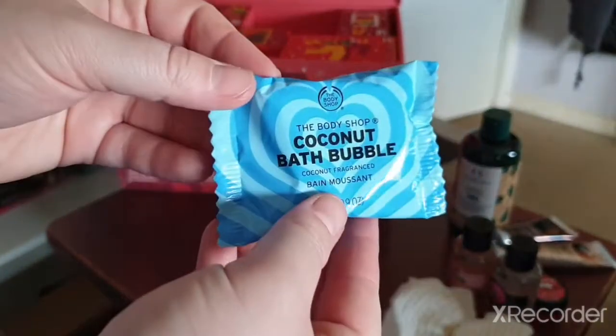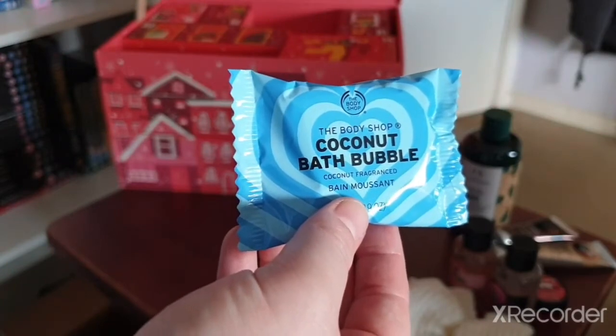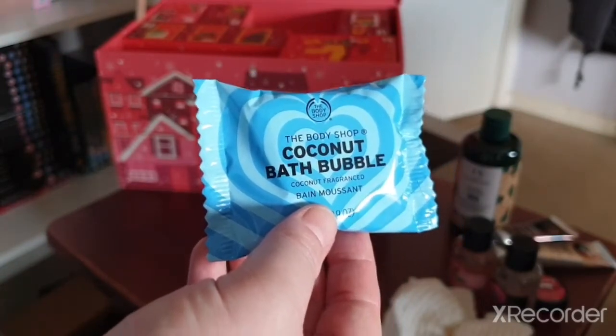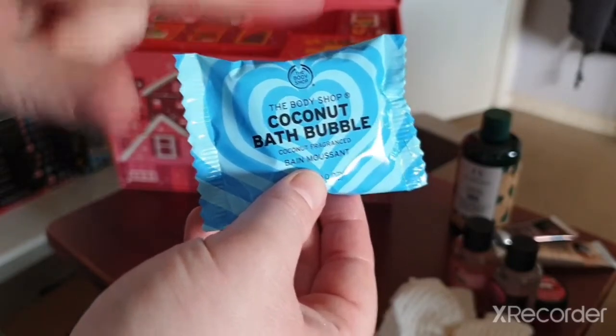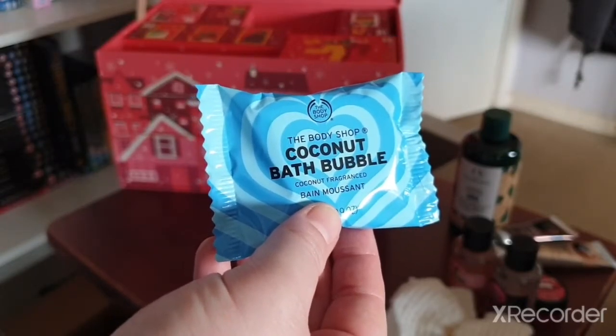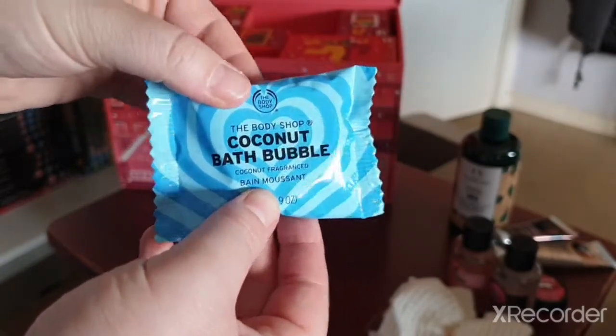Day eleven — I love these! It's a Coconut Bath Bubble. These are so lovely. Every time I get them from the Body Shop calendars I always use them. I just finished the two from my previous calendar so now I can use another one.